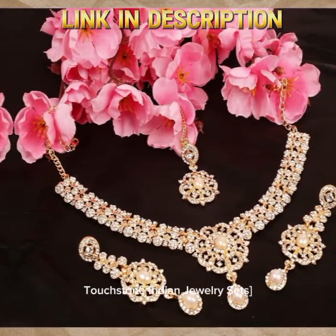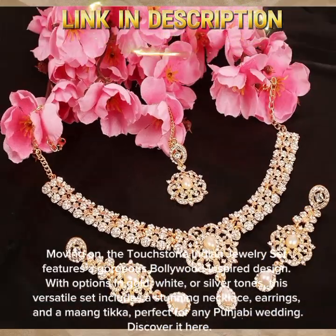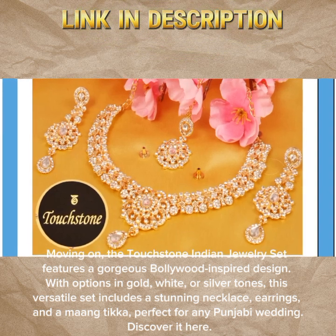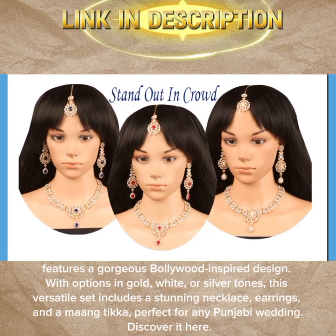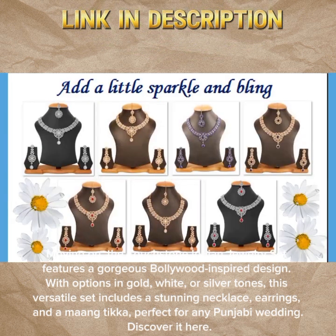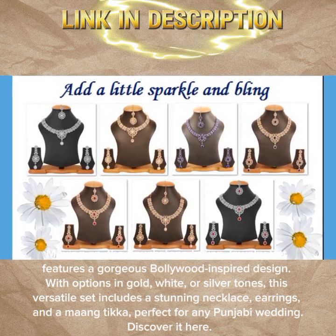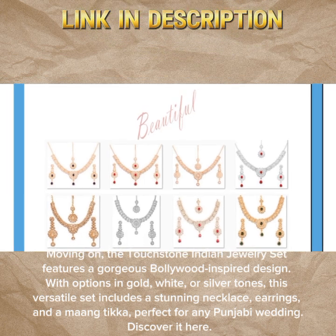Moving on, the Touchstone Indian Jewelry Set features a gorgeous Bollywood-inspired design, with options in gold, white, or silver tones. This versatile set includes a stunning necklace, earrings, and a maangtika, perfect for any Punjabi wedding. Discover it here.